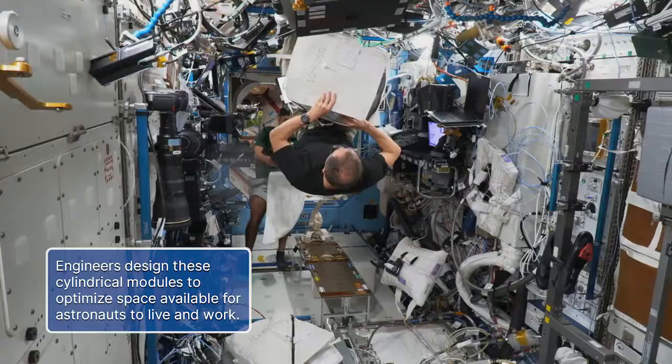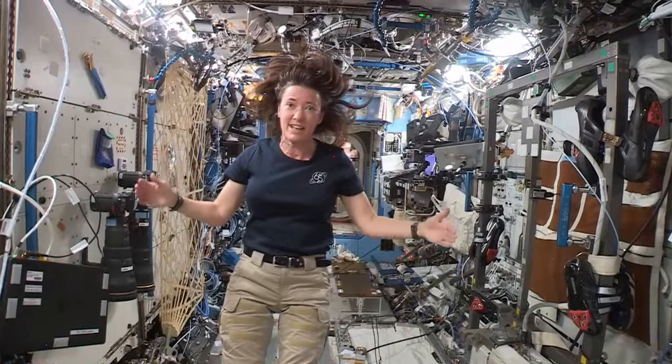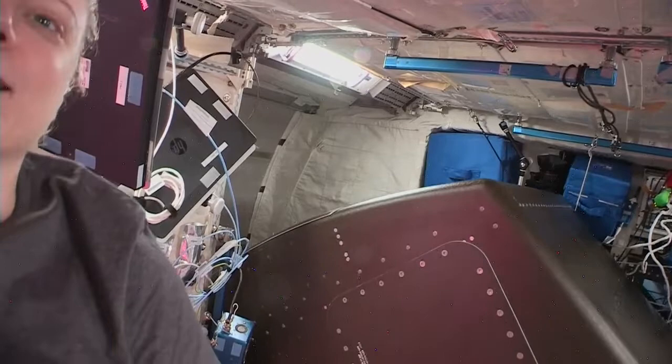Engineers designed these cylindrical modules for astronauts to utilize the entire three-dimensional space. So you've learned that Destiny is a cylindrical-shaped pressurized module, but inside the space you can see that our interior space is a little bit more like a square. These racks are designed to fit against the walls of the circular cylindrical module, so the back of the rack is curved and the front of the rack is straight.